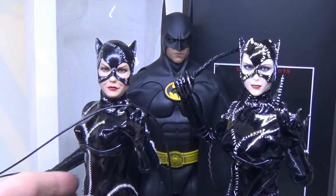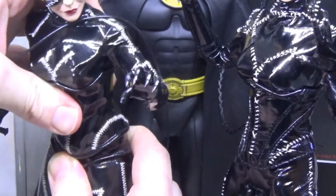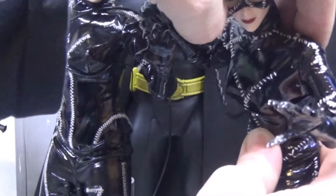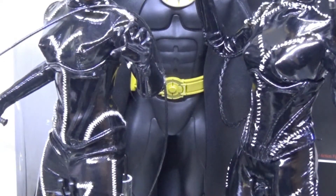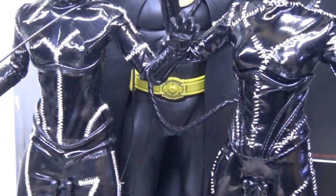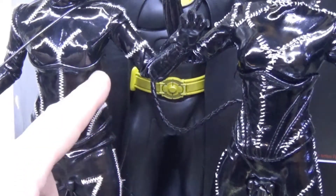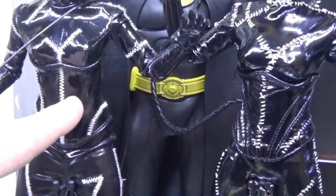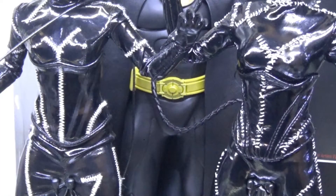The corsets are quite interesting — both hinder articulation a little, however the AC Plays one is a little stiffer than Super Mad Toys'. Super Mad Toys' corset works slightly better for posing. In terms of stitching, Super Mad Toys wins again, though its corset is a little more mismatched. AC Plays' corset has fine stitching on the inside, while Super Mad Toys' appears to have a matte or satin pattern contrasting with the gloss of the outside. Super Mad Toys is more movie accurate with the stitching, so Super Mad Toys wins this category too.